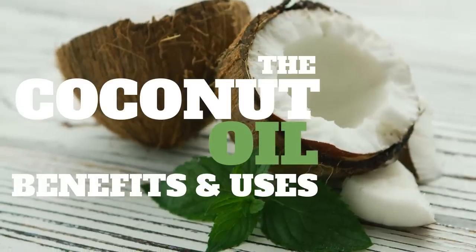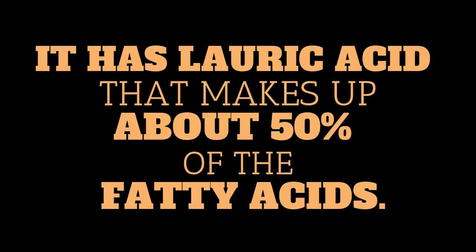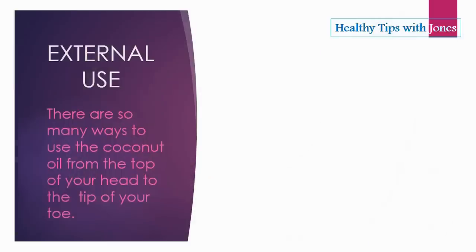Coconut oil benefits and uses. Do you know that coconut oil has lauric acid that makes up about 50 percent of the fatty acids? When your body digests lauric acid, it forms a substance called monolaurin. Both lauric acid and monolaurin can kill harmful pathogens such as bacteria, viruses, and fungi.